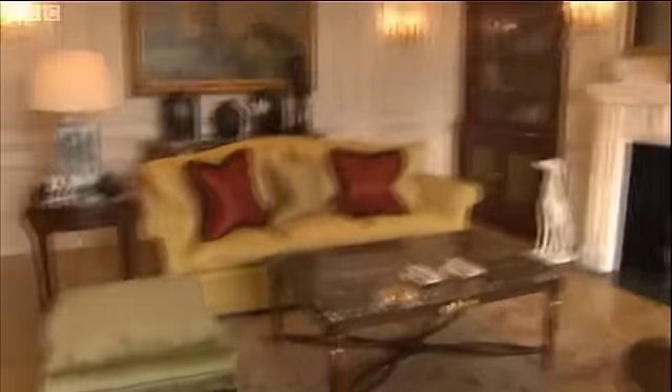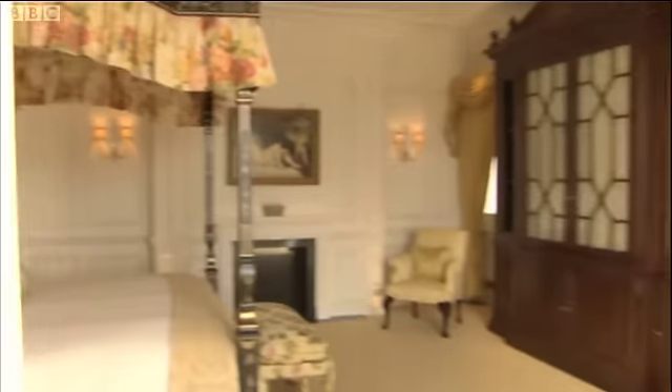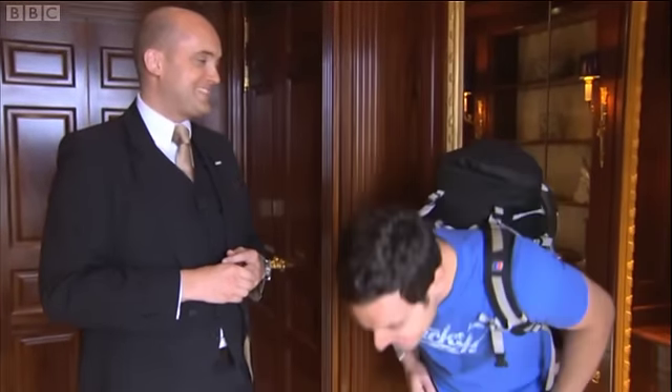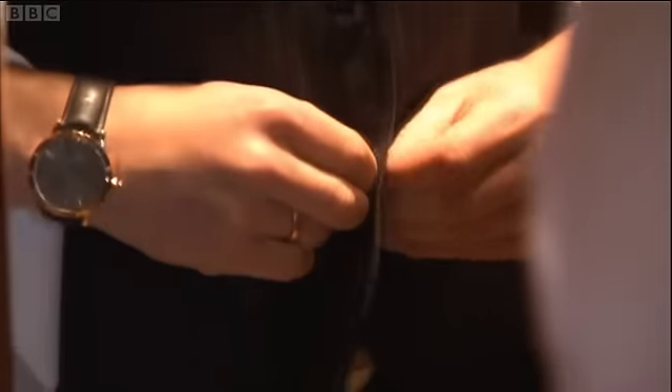So we have here the living room. Wow. Oh, look at this. Oh my word, look at the bathroom. How much is it a night? Ten thousand. Ten thousand? Better get ready for work then.